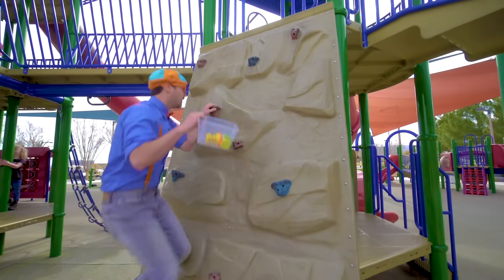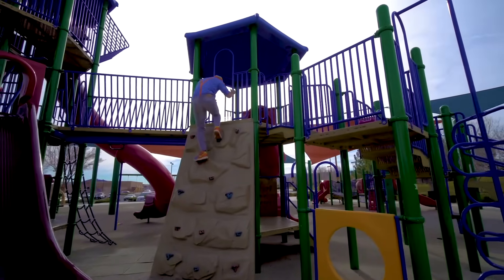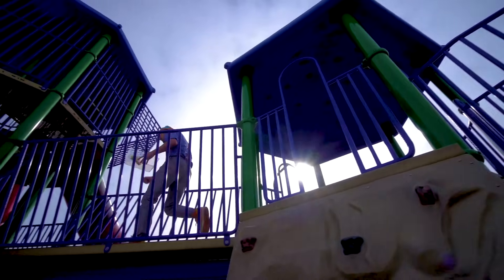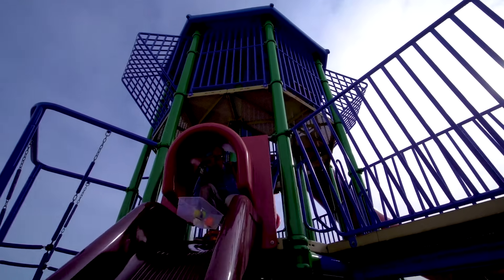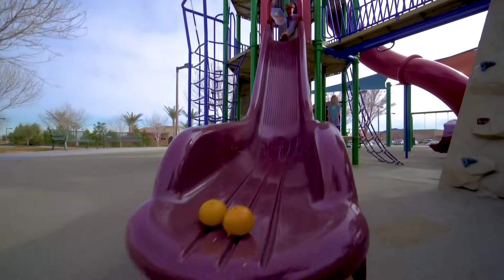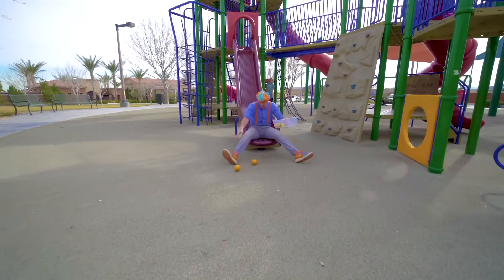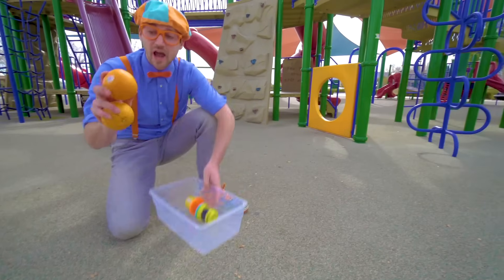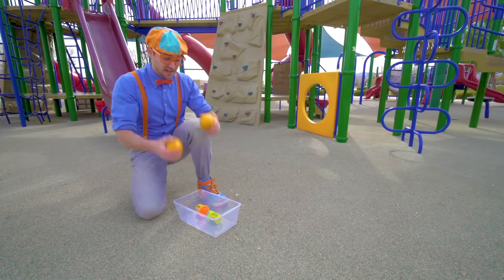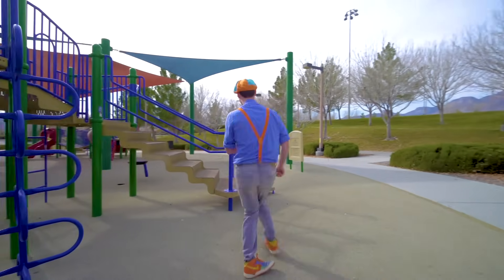Okay, watch me climb up the rock wall. Hello! Here I go. Look — a big red slide. Look at what we found — two more items. These are oranges. Yum, I love oranges. And they're the color orange. Okay, let's go.